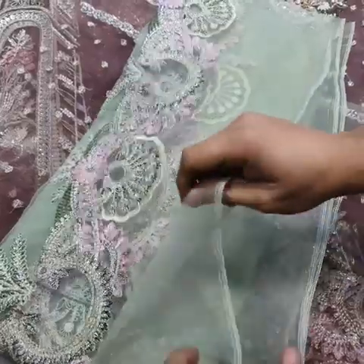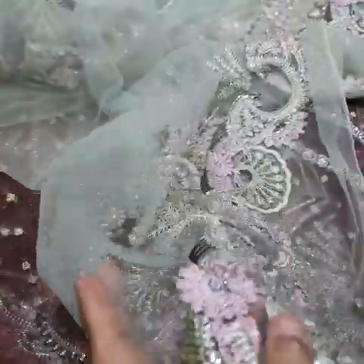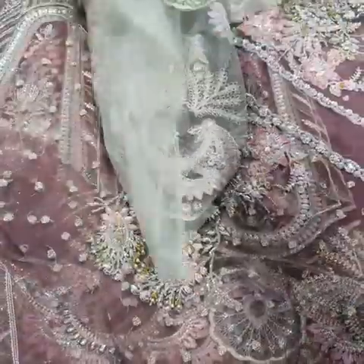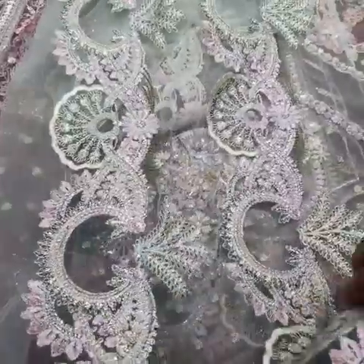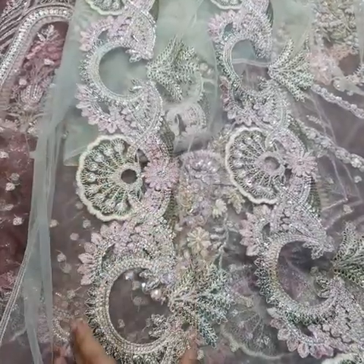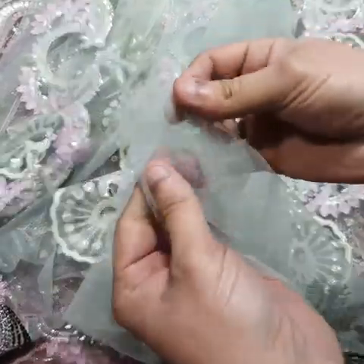With this maxi comes a contrast dupatta in pistachio aqua color. One side of the dupatta has a running border with sequence, tilla, and thread work. The other side has a double border. This border can also be cut and used as a matha patti if you wish. The dupatta is exactly the contrast color of the maxi.